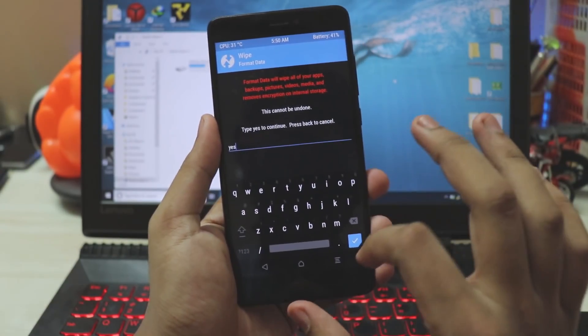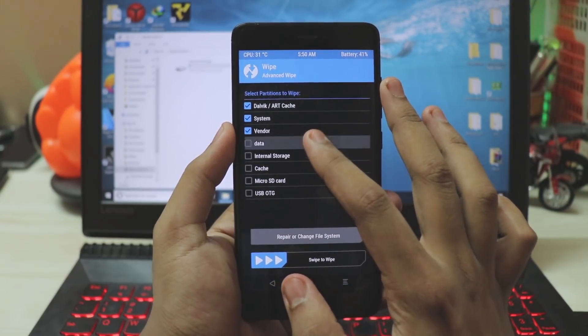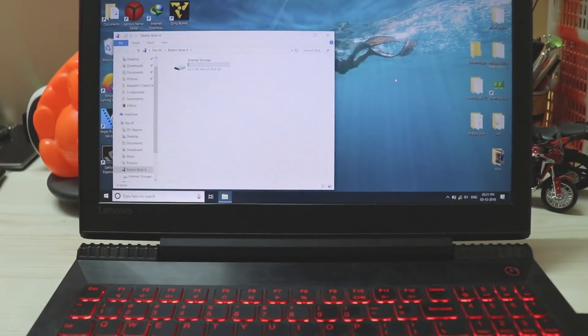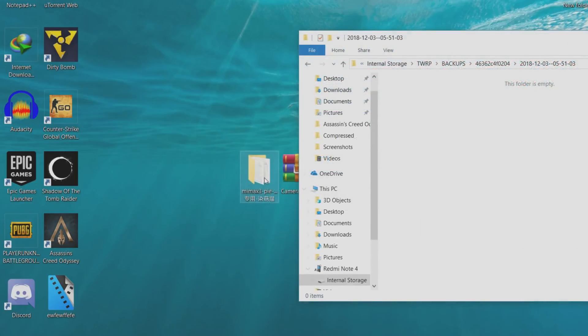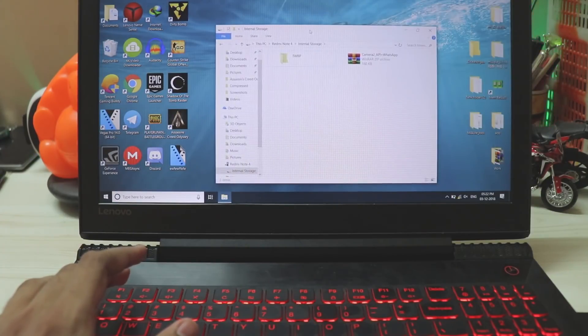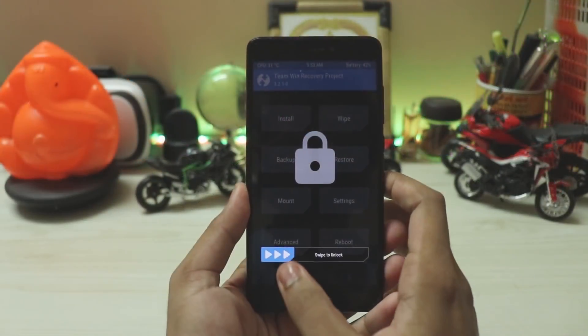If you're coming from stock MIUI ROM, you need to format your data — type 'yes' to confirm. Then go back, Wipe, Advanced Wipe: select Dalvik, System, Data, and Cache, then swipe to wipe. This completely cleans your phone. Go to Backup and back up your system, then hop on your PC. With the phone connected, go to internal storage, find the backups folder, delete the current backup, open the Mi Max 3 folder and copy everything inside. Then copy the Camera API 2 zip to internal storage — this enables HAL3, which lets you use the Pixel 3 camera.